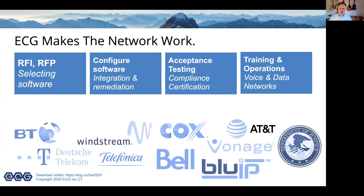We're a company that makes the network work. We don't develop the call processing software like BroadWorks itself — we develop other tools and do other parts of the project, like helping select the software, configuring the software, doing the integration and remediation as we connect things together, acceptance testing, compliance certifications, training, and operations support.